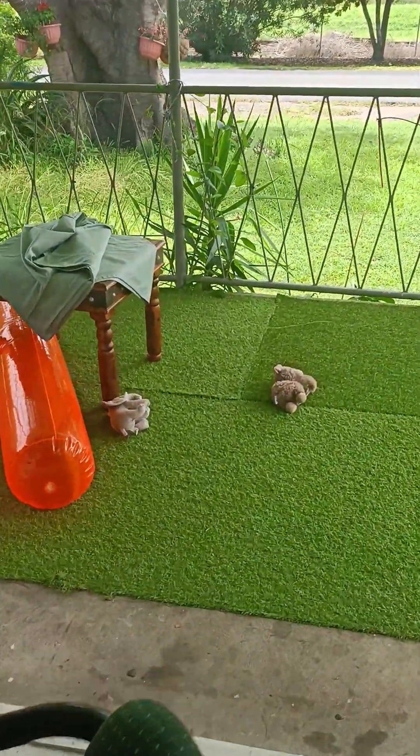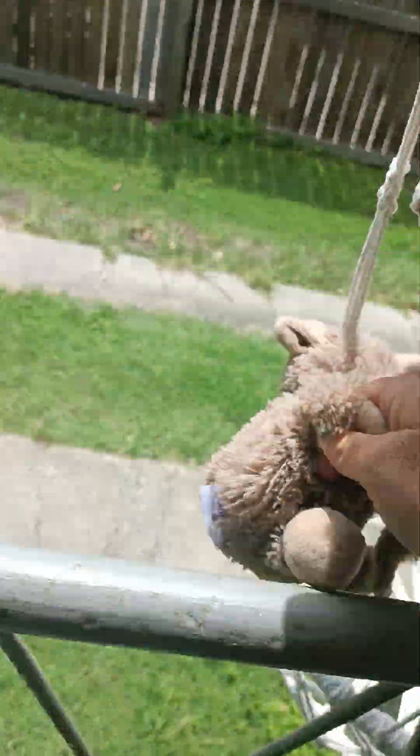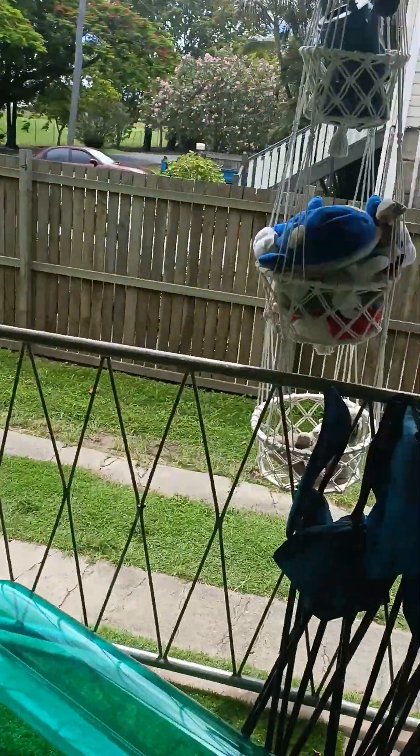I really strongly advise you to dust soft toys. What I do is I shake them out on my veranda and then throw them in that basket from the Bahamas.